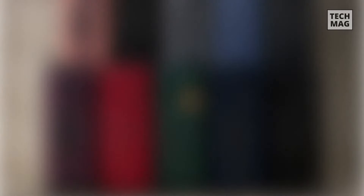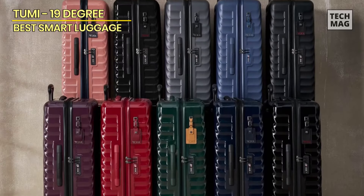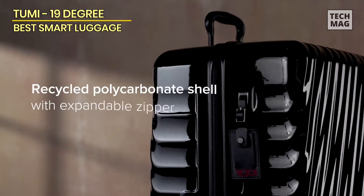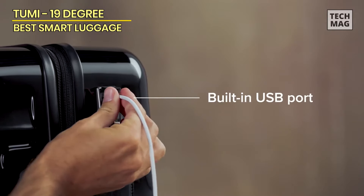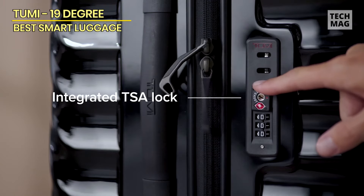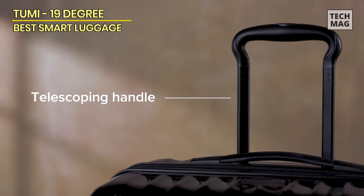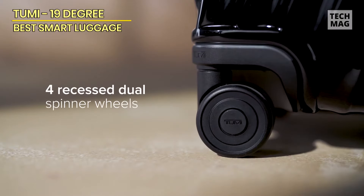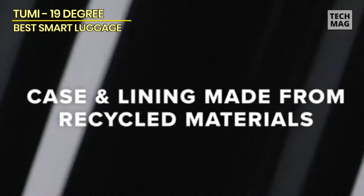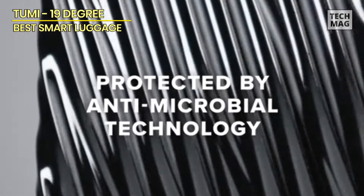Tumi 19 Degree. The Tumi 19 Degree Extended Trip Expandable Four-Wheeled Packing Case is an exceptional hard-side suitcase designed with international travel in mind. Crafted from durable polycarbonate, this suitcase is built to withstand the rigors of frequent travel while maintaining its sleek appearance. Featuring spinner wheels and an extendable handle, the Tumi 19 Degree makes navigating through busy airports and crowded streets a breeze. The four spinner wheels provide effortless maneuverability, while the telescoping handle can easily be adjusted to your preferred height for added comfort.